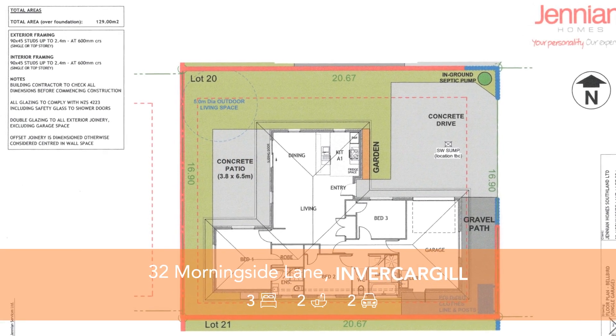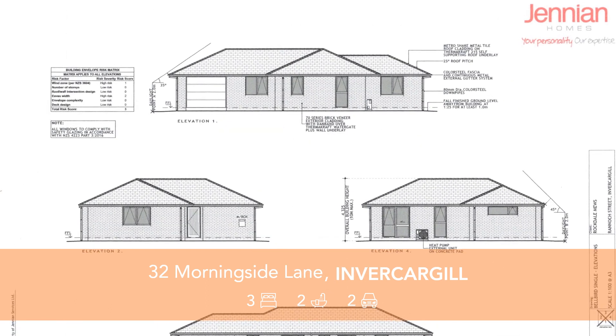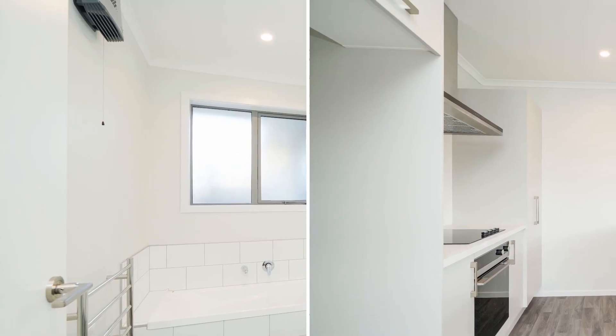Selling stage three now on offer is the complete move-in ready package in popular Rockdale Mews. This three-bedroom, two-bathroom home is our most popular plan for good reasons.